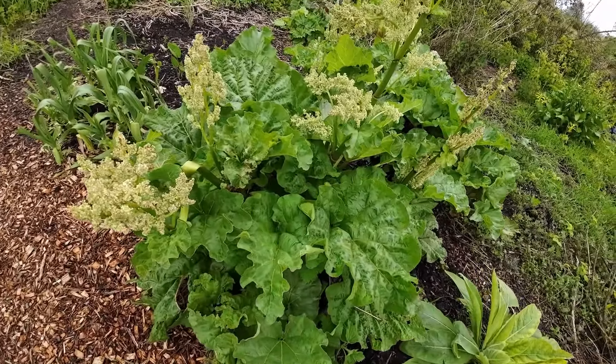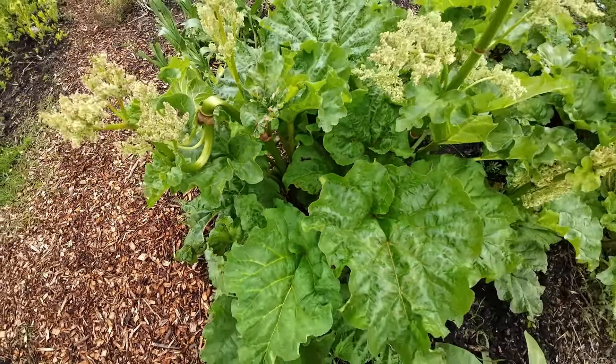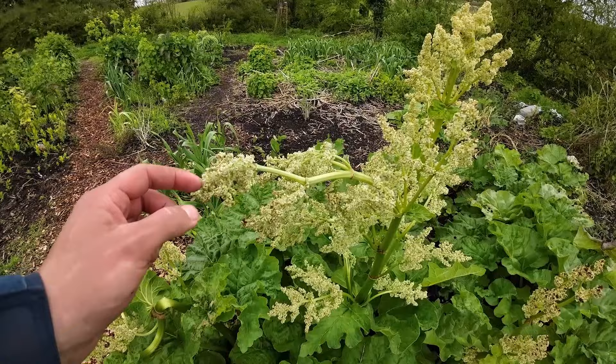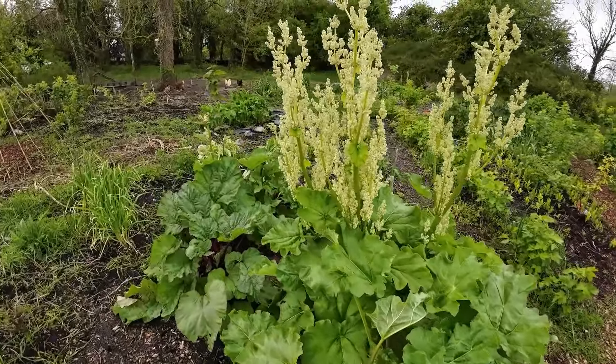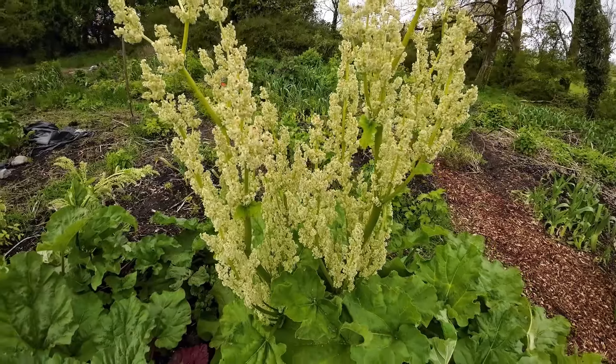Rhubarb is definitely one I would recommend to grow too, because it's basically zero maintenance. It takes up a little bit of space in the garden, but we even let it go to flower to attract beneficial insects, so we don't ever have to spray anything in our gardens — not even the type of stuff that organic growers are allowed to use. We don't ever spray anything at all and our plants are fairly healthy.